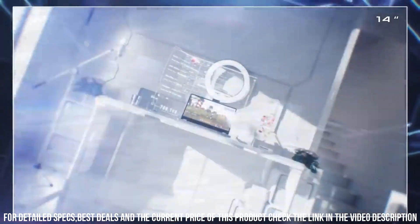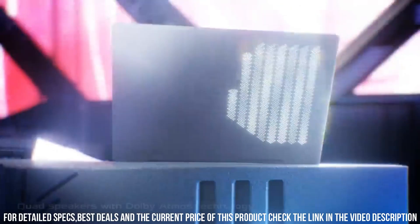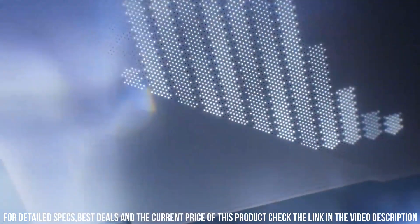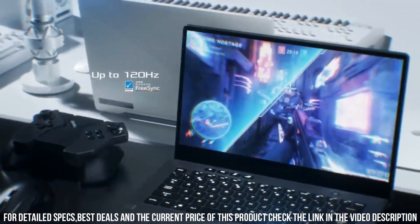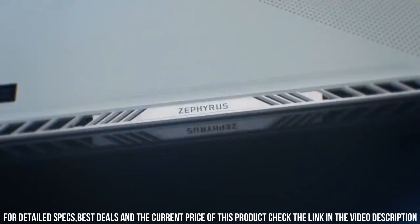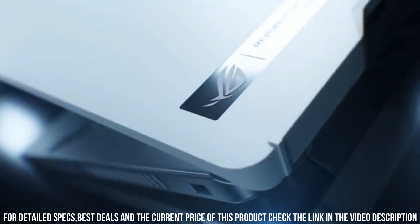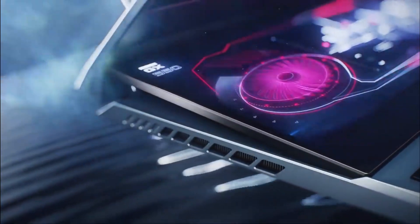The ROG Zephyrus G14 is also lightweight and portable, making it easy to take on-the-go. It is perfect for gamers who need a powerful and versatile laptop that they can use anywhere. Overall, the ROG Zephyrus G14 is an excellent choice for gamers who demand the highest quality and portability, delivering exceptional performance, stunning visuals, and a range of connectivity options in a sleek and stylish design.